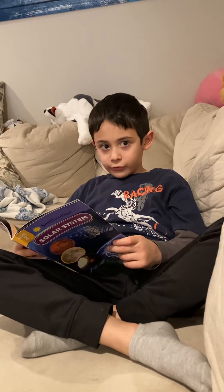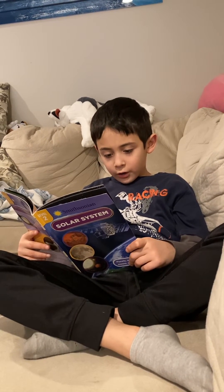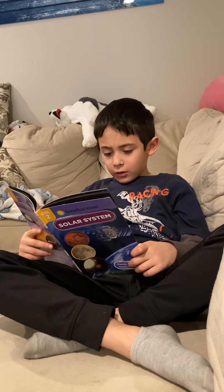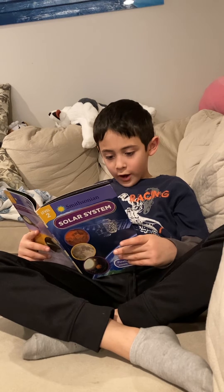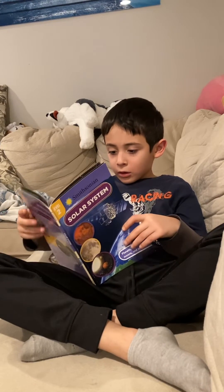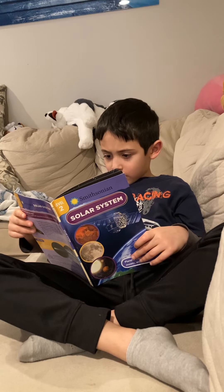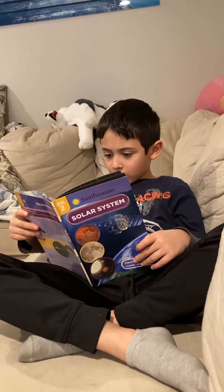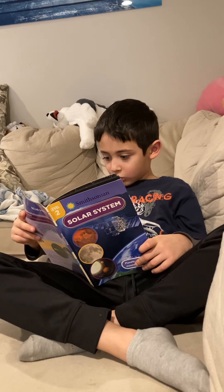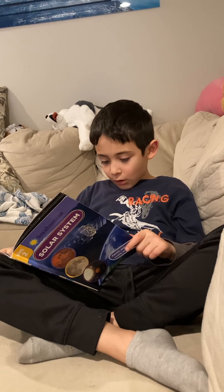Mars is the fourth planet from the sun. Its soil is filled with iron. The iron rusts, and because of the rust, the soil looks red. The red color gives Mars its nickname, the red planet. Mars may have once looked like Earth. It even has water deep in the ground. People want to explore Mars to understand how the planet changed. A day on Mars lasts almost as long as a day on Earth.